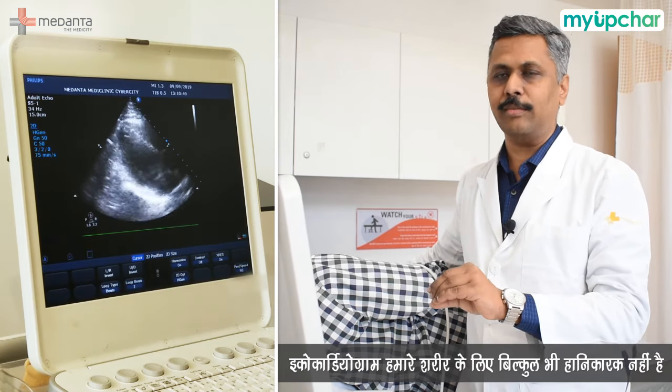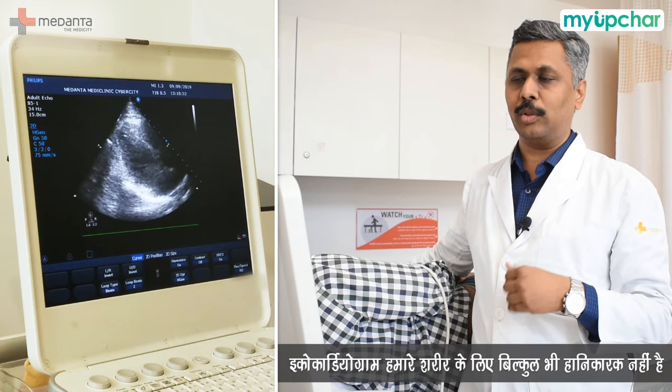Echo is a safe test because it uses ultrasound — there is no radiation and no harm to the skin. If we need to repeat this test 100 times, it is not harmful.